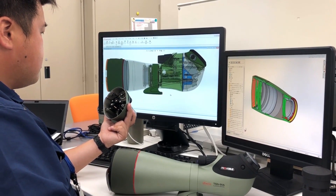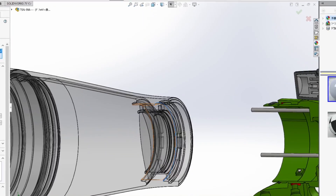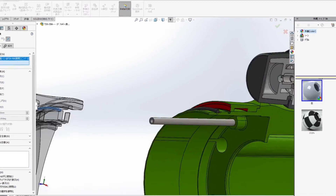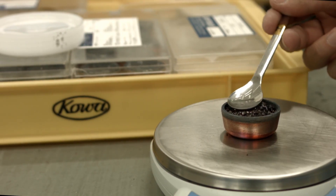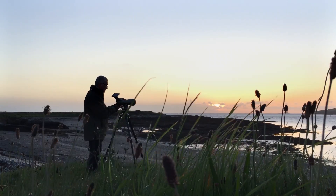Kowa optical engineers improved light transmission by extracting every photon with newly developed coating chemical materials perfectly suited to a pure fluorite crystal lens, pushing their unique coatings on both the lenses and the prisms to the pinnacle of optical performance.